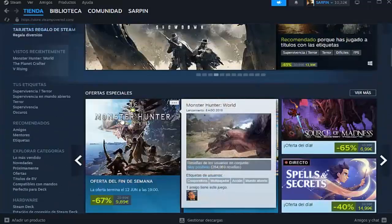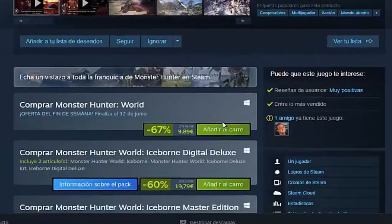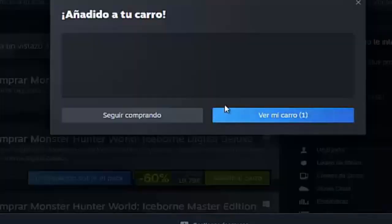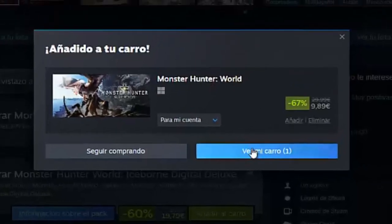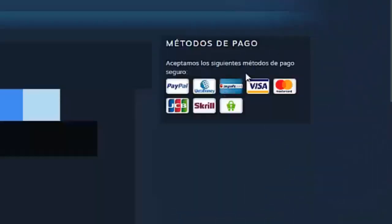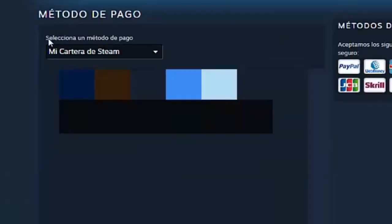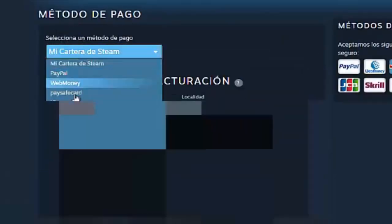That being said, we are here in our Steam account. We are going to go to any game, like this Monster Hunter for example, and we click on it. Here we go down to the Add to Cart section, add it to our cart, and we click on See My Cart. We then click on the right to continue with the payment, and here we are going to click on Modify.